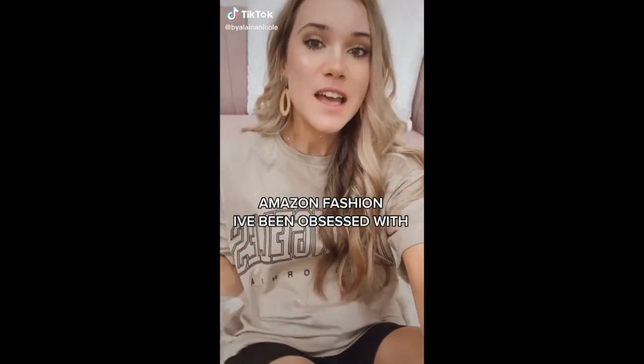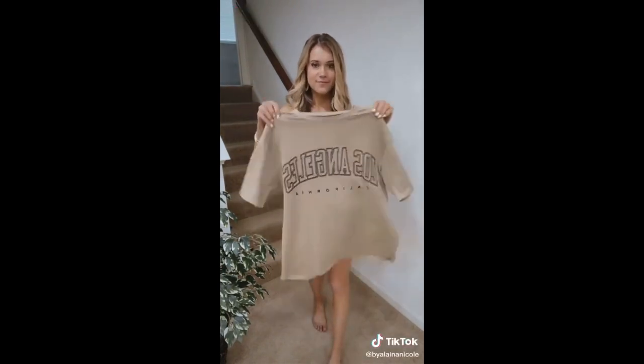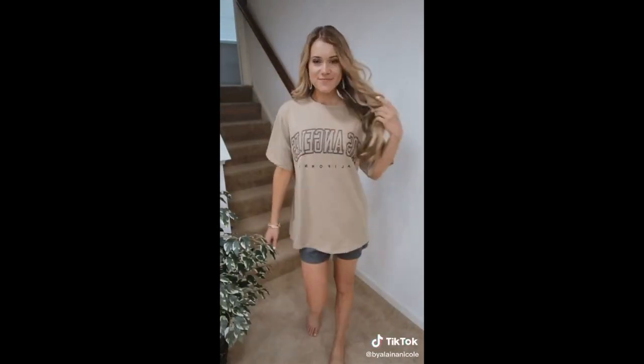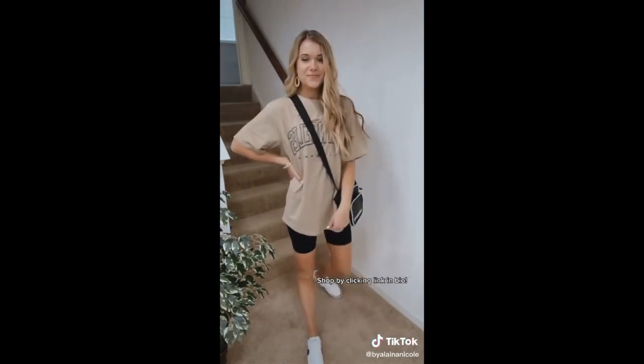This is like the cutest Amazon outfit ever. This Los Angeles graphic tee gives me total urban outfit, or looks for less. I sized up to medium for more of an oversized fit — love it. Paired with biker shorts, these are a bestseller on Amazon. Makes the cutest athleisure look.